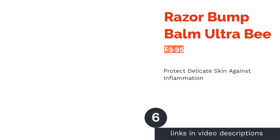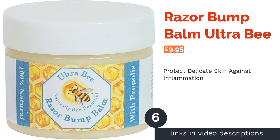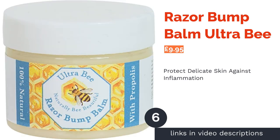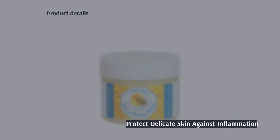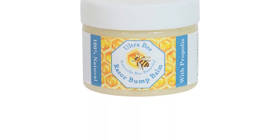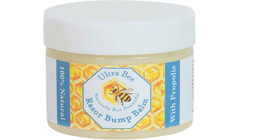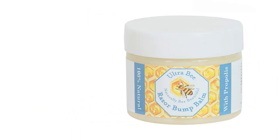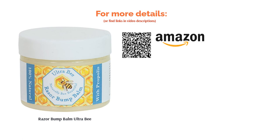The next product in our list is Razor Bump Balm by Ultra Bee. If you're looking for something a little bit different, you might want to try Ultra Bee's Razor Bump Balm. Made from natural beeswax, this is one of our top picks for especially sensitive and eczema-prone skin. Beeswax has anti-inflammatory properties and creates a barrier against fungi, pathogens and allergens that can trigger existing skin sensitivities. Best of all, if you decide to pack in shaving altogether, you can even use it as a softening beard balm and conditioner.